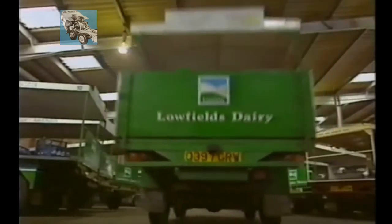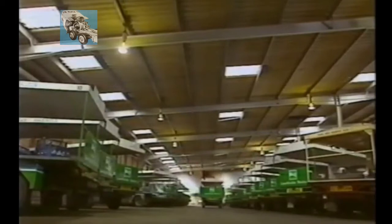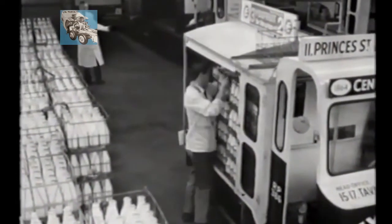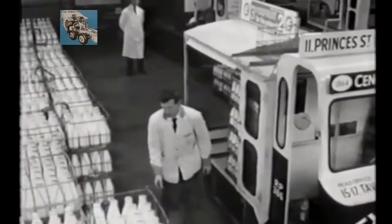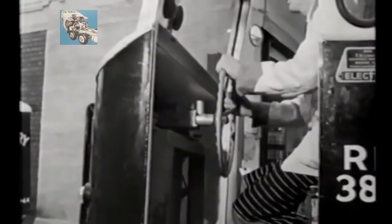Depots like this one in Leeds were built specifically to house large numbers of floats. In its heyday, over 100 operated from here. We used to start here at 4 o'clock in the morning and we had one hour — just one hour — to get all the milk out in the back of each truck. Every milkman's milk went in the back of his truck. They used to start at 5, load up the trucks, come round, checked out, and go. They used to get back as soon as they were finished.